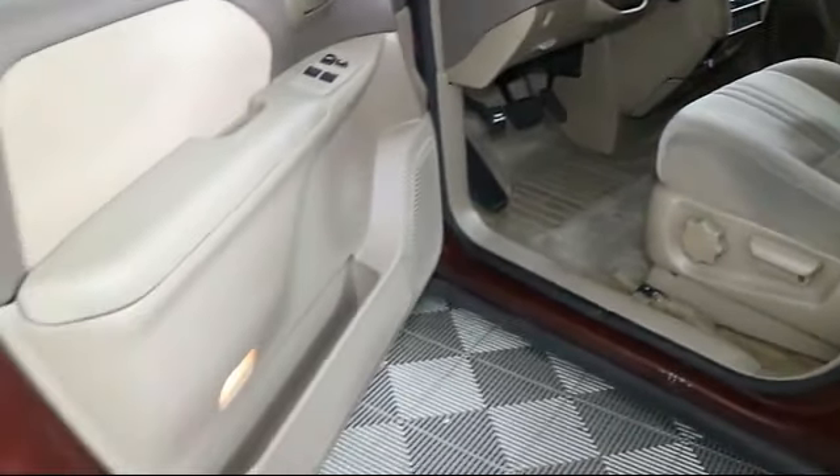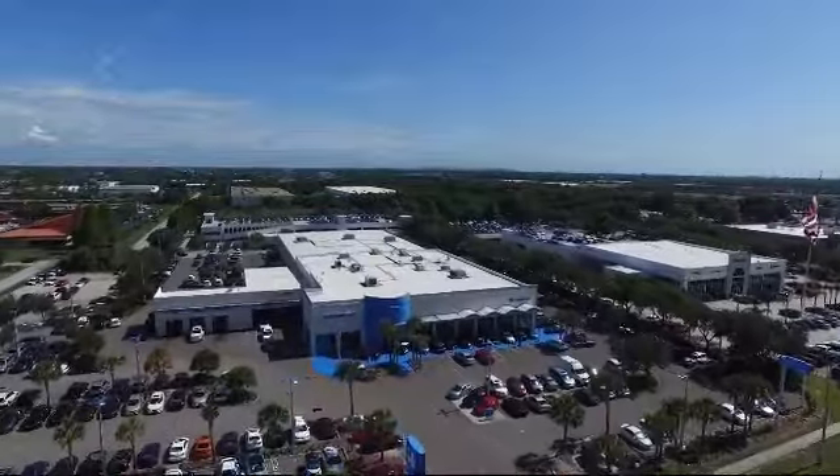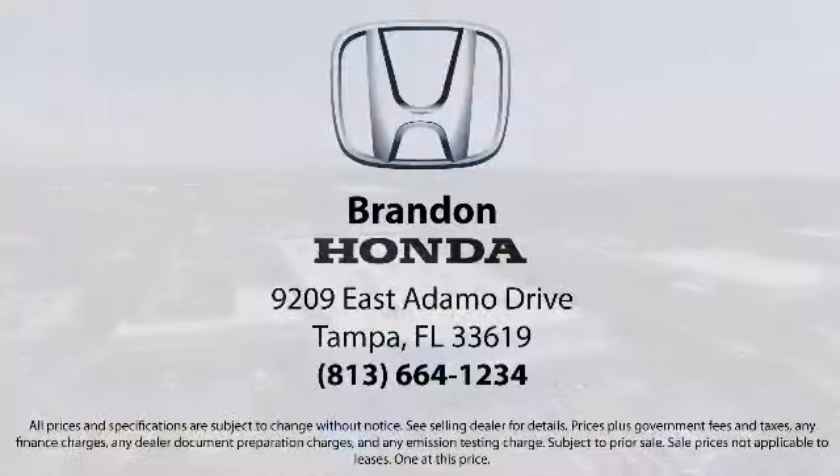Come visit us today and see what so many others have experienced here at Brandon Honda. We're located at 9209 East Atomo Drive in Tampa.